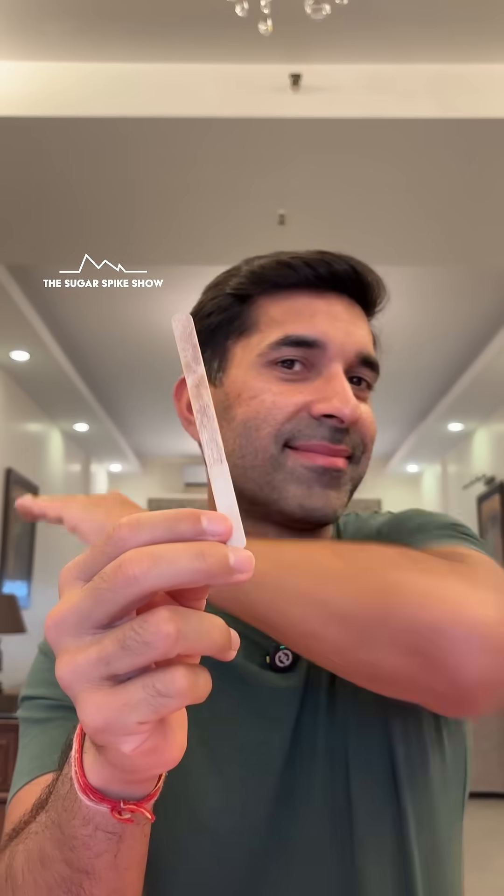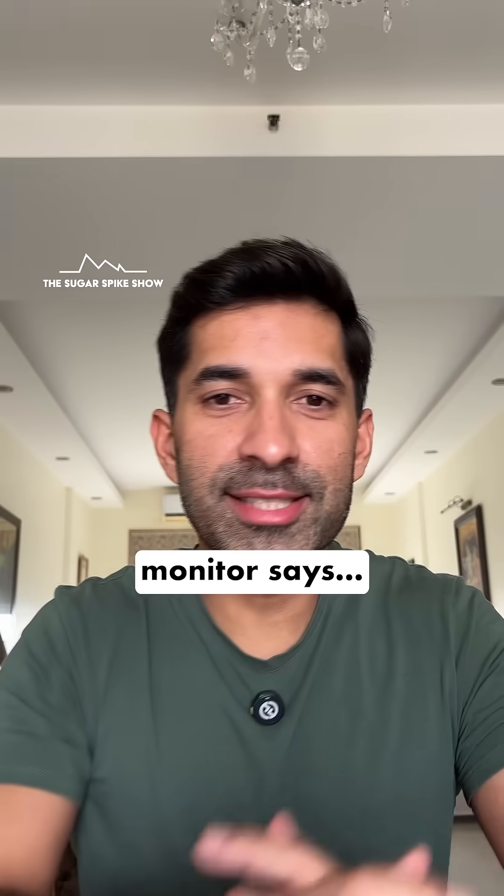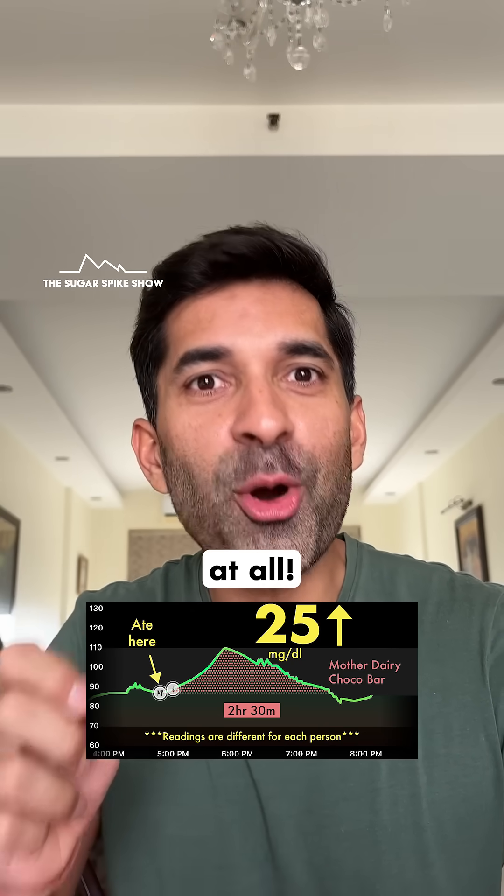This is a classic. Let's see what my glucose monitor says. 25 mg increase. That's not bad at all.